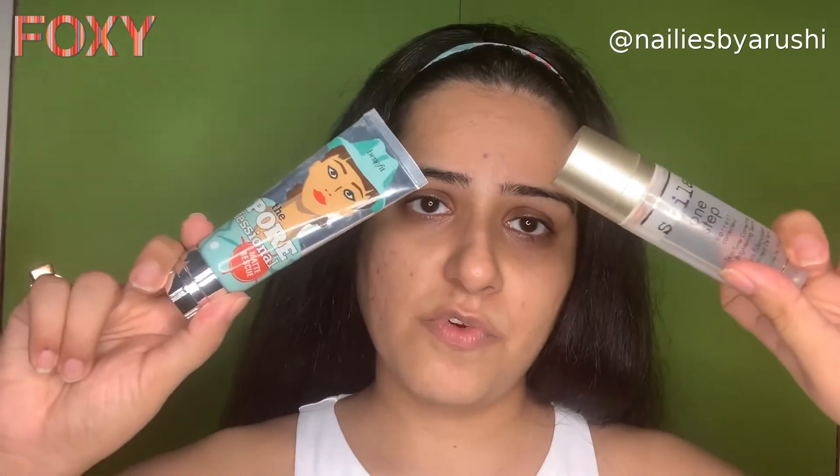I basically use two products for priming: one is the Tila One Step Correct and one is the Porefessional Matte Rescue. The Tila is basically a color correcting serum but it works perfectly as a primer for me. You should always use a primer that works well for your skin — experiment a little bit. This is like a gel and it gets absorbed immediately. For oily skin, always dab any product you apply; if you grease out your face it will secrete more oil. Give it about two to three minutes to settle in.